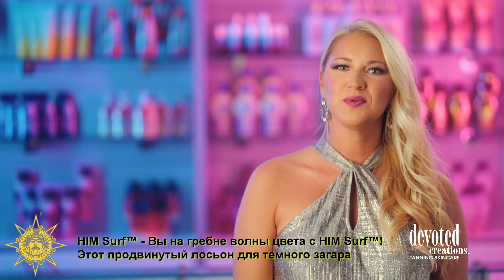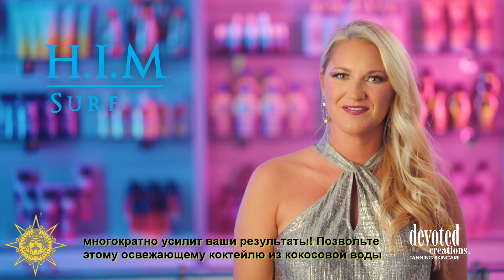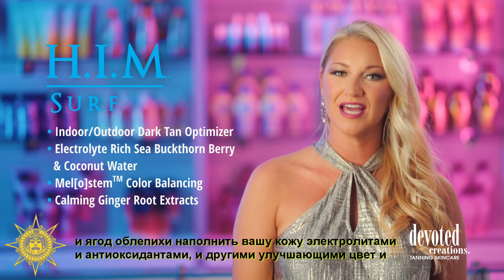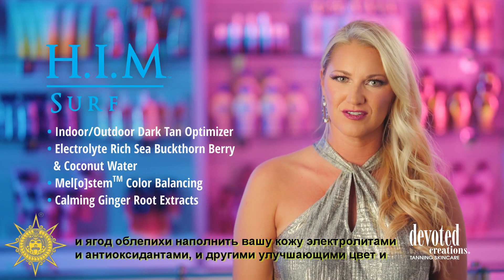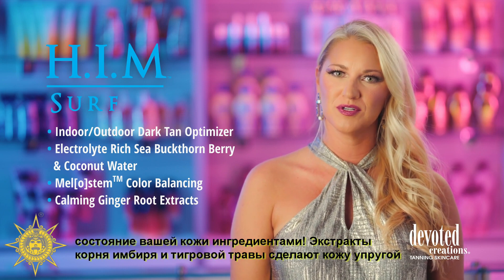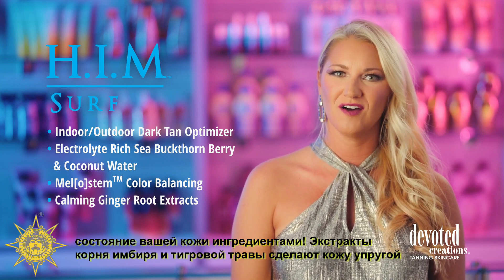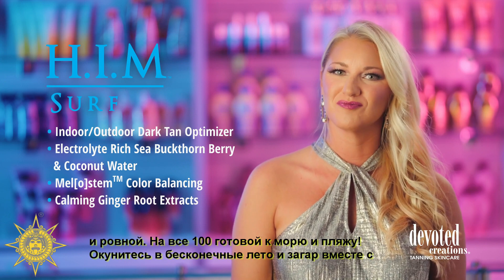Ride the wave of color with Him Sir. This amped-up dark tanning intensifier maxes out results with the use of self-tanning agents. Allow a surge of coconut water and a rush of sea buckthorn berry to drench your skin in essential electrolytes and color-craving antioxidants. Formulated to refuel your skin with vital nutrients, color correctors and ginger root extracts will leave your skin soft, smooth, and shoreline ready.